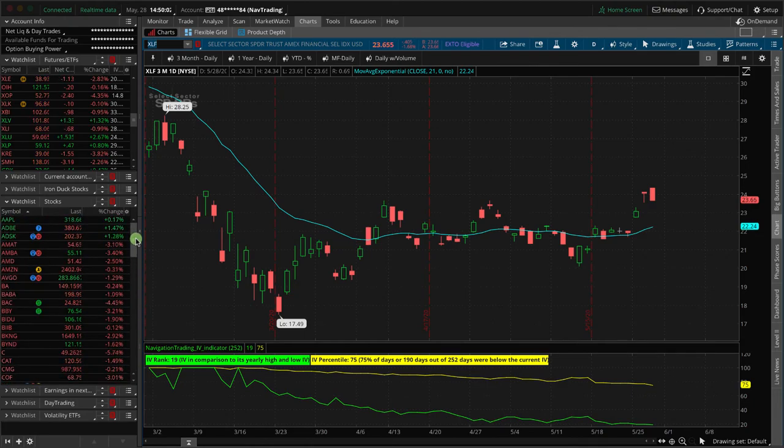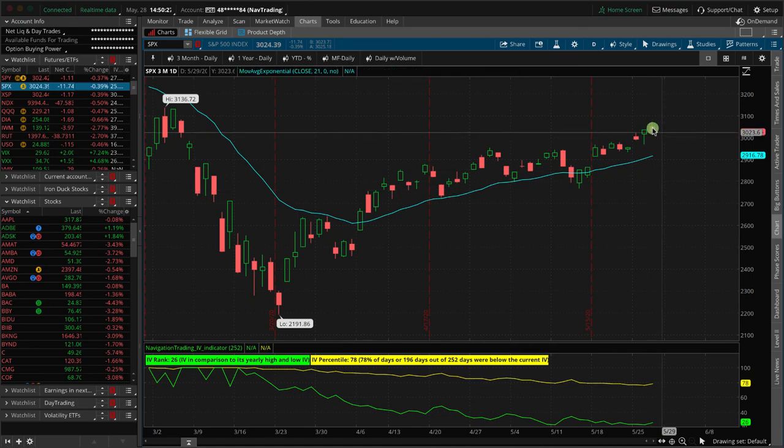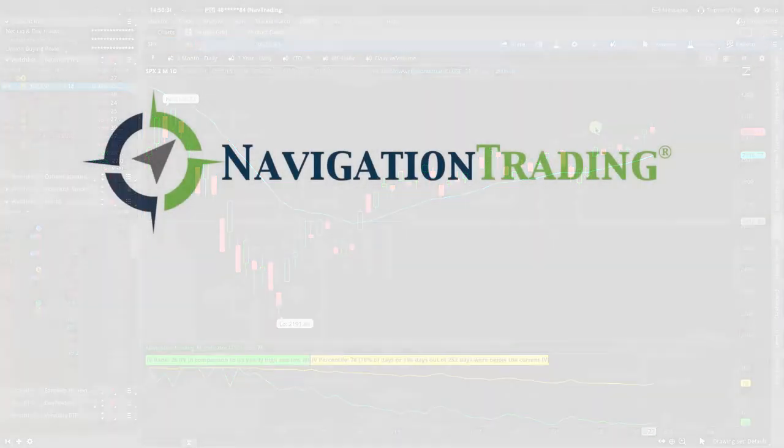So what did we do today? We did some adjustments — we rolled extended duration on some of our short delta positions and we added a new weekly double calendar and took off a weekly double calendar. We are looking for a little bit of down movement into tomorrow. The one I did take off, I wish I would have left on after the fact because we needed this little down move to benefit that trade, but you cannot trade in hindsight. Hope everybody has a great evening. Talk to you tomorrow.